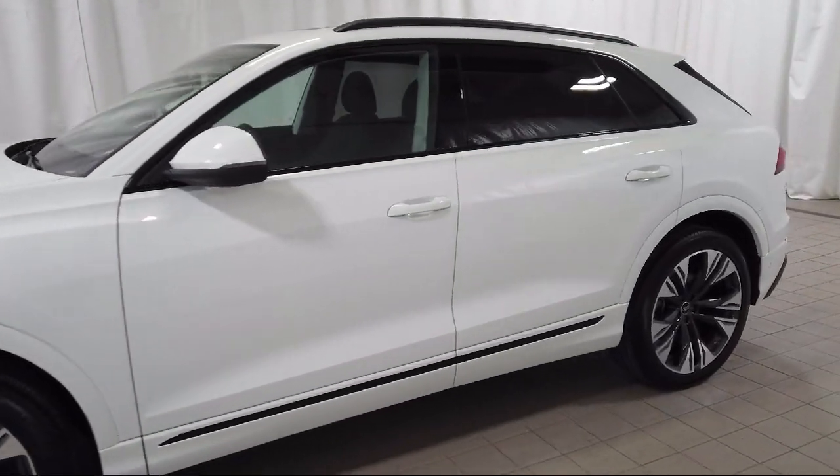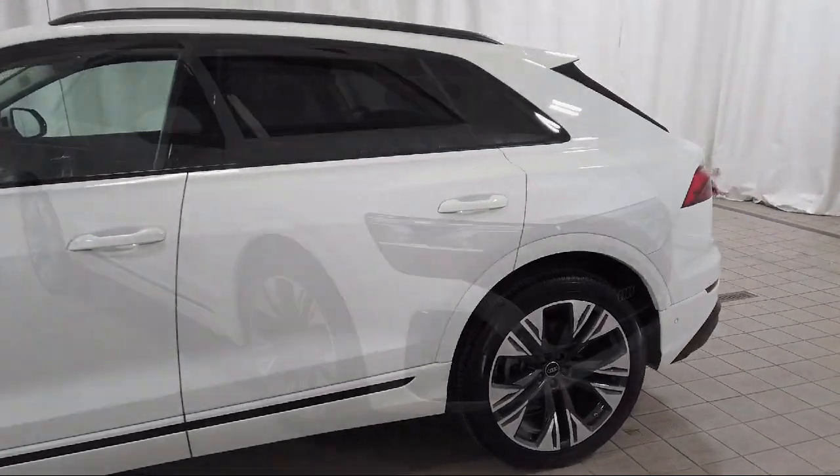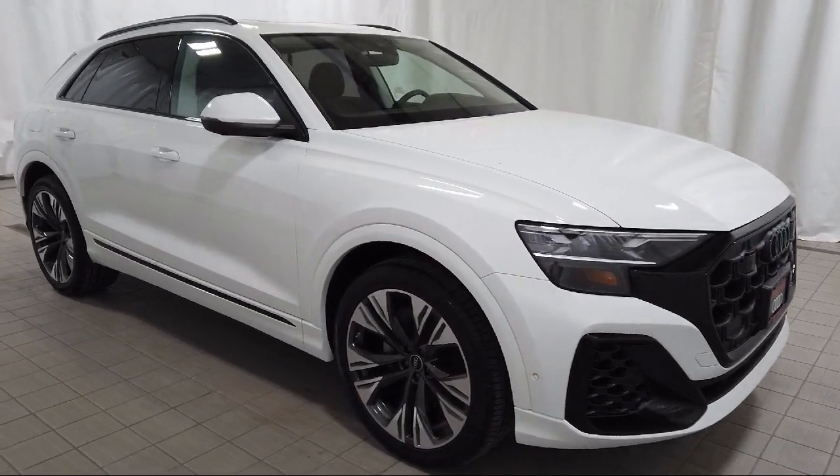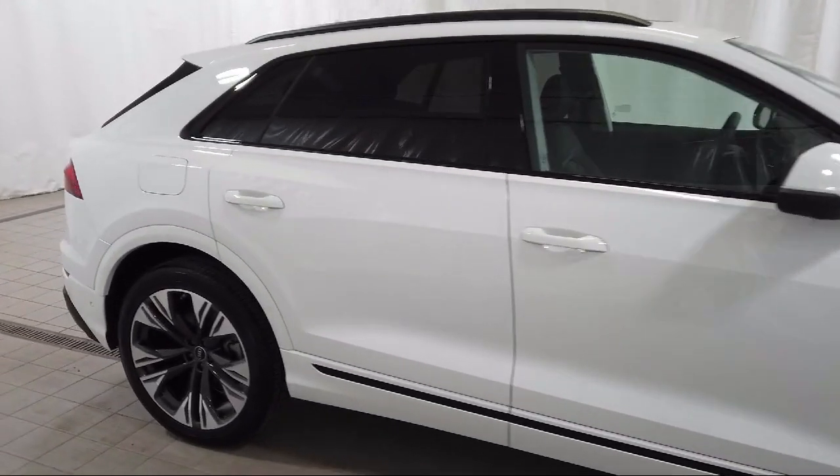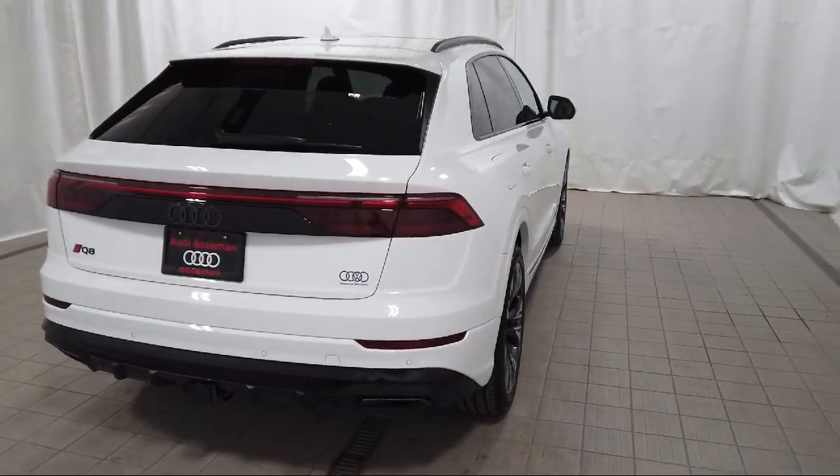It comes equipped with Audi Connect Care Emergency Communication, rain-sensitive windshield wipers, wood door panel insert, panoramic power moonroof, homelink, and rear view camera.